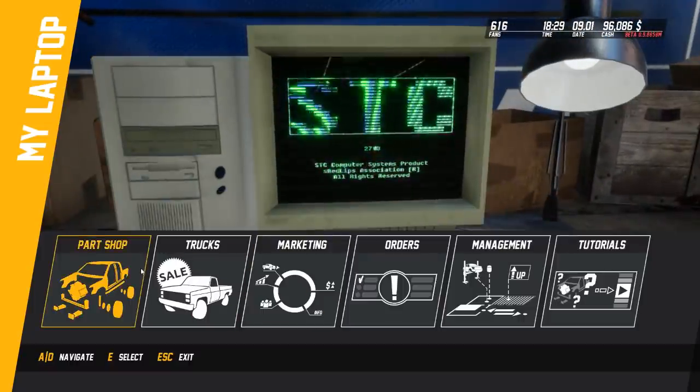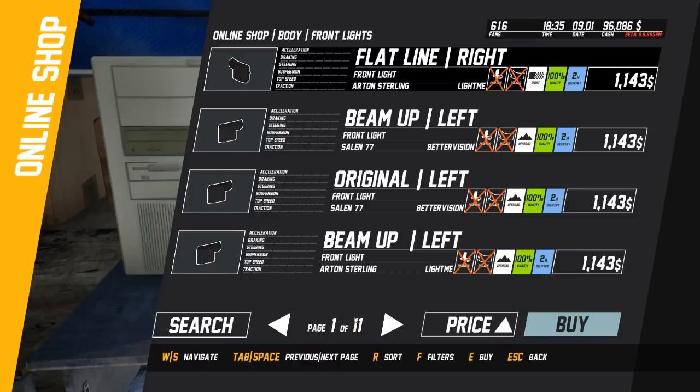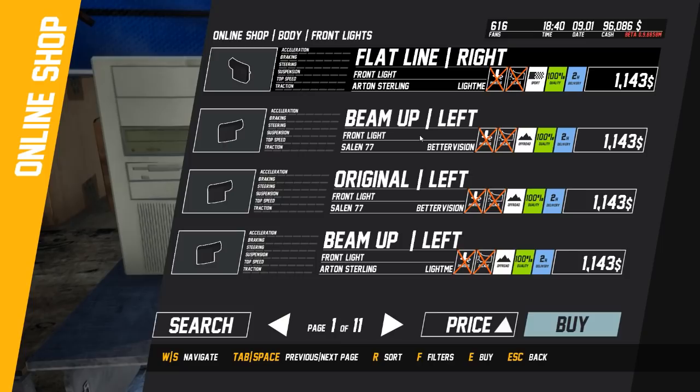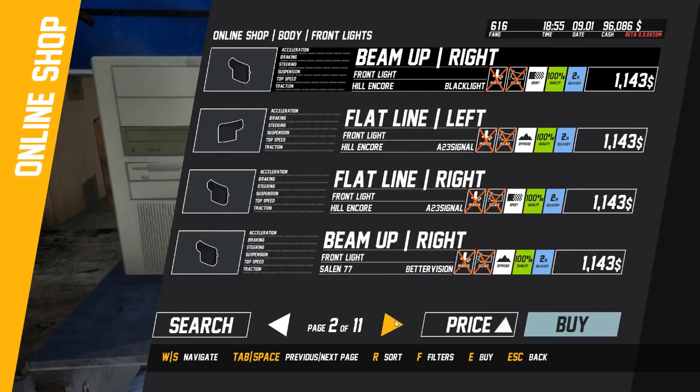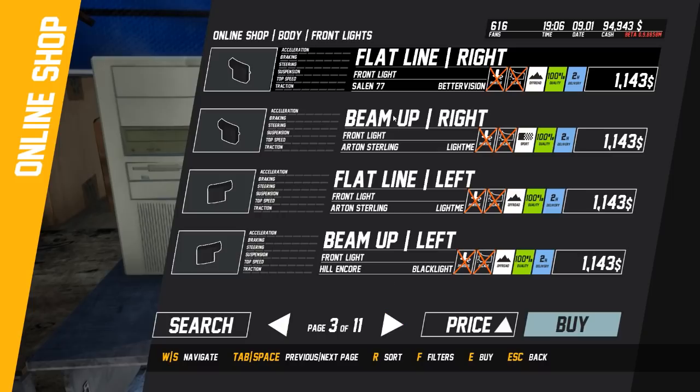I need to order another light. How many lights am I gonna buy for this truck? I order that one - or no, this one. The Arton, I think. Then I ordered for the Hilton core - dang. I'm gonna order this one because I don't want to leave the customer bad.